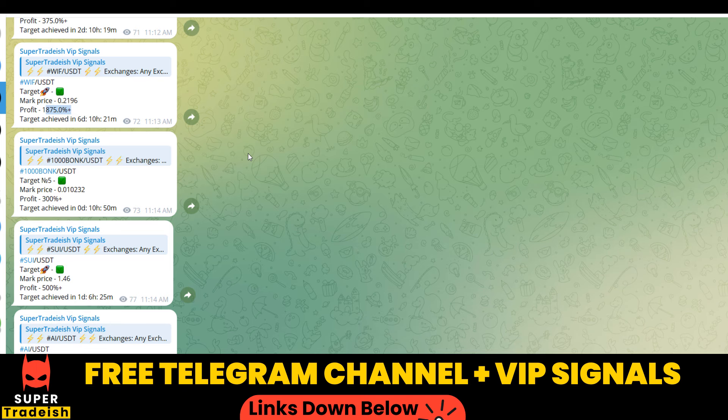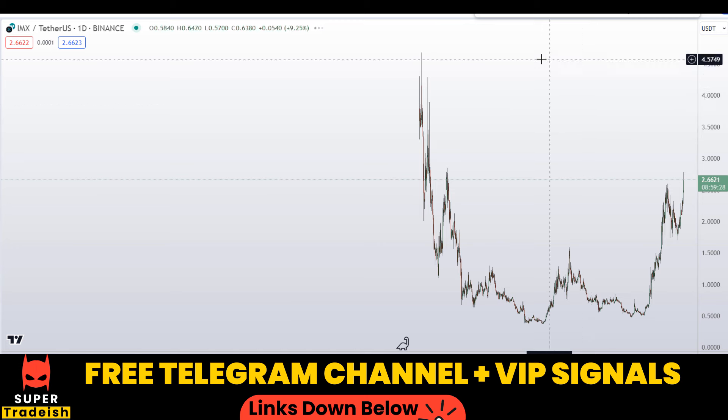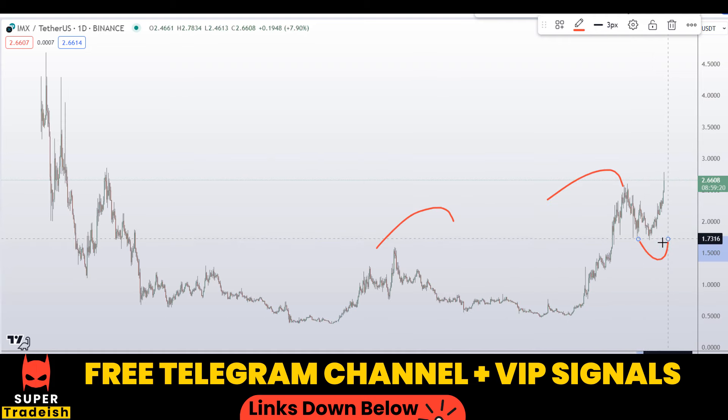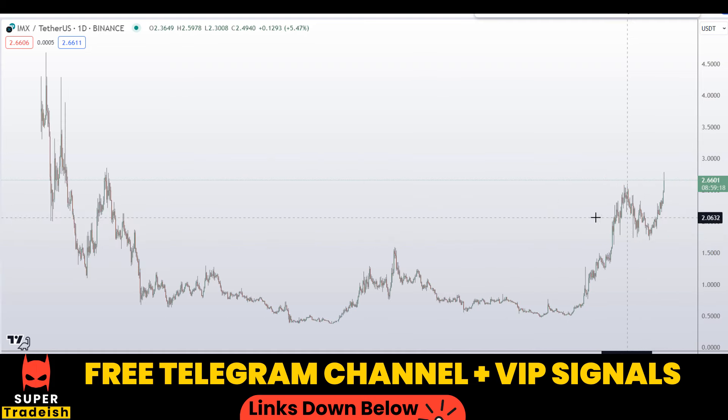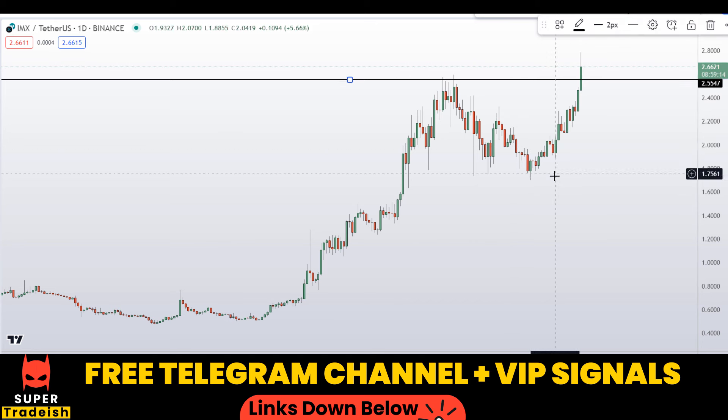Let's start by looking at the daily chart. You can see we are in an uptrend, making higher highs and higher lows. Today we have just broken the recent high — I'll mark this level at around $2.55. It has been broken to the upside with a bullish momentum candle, so that's a good sign.